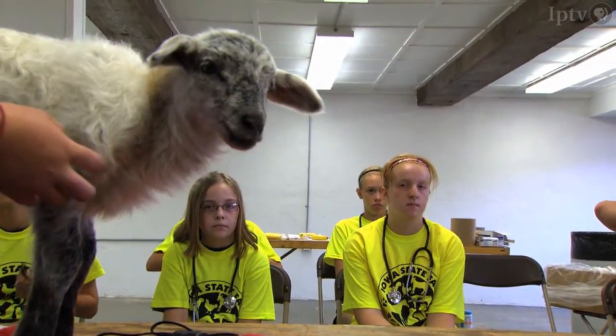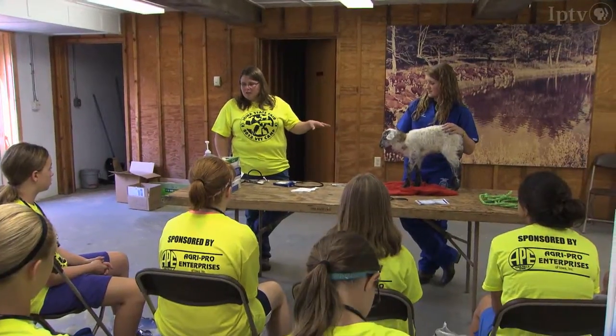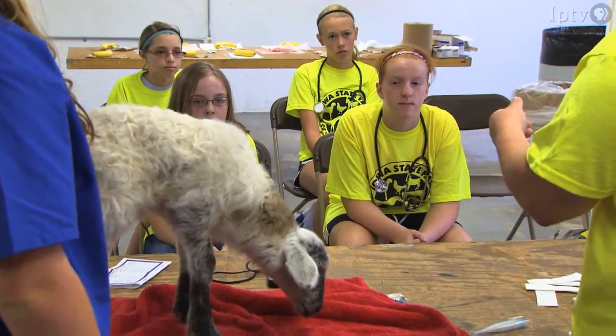Some of the things I learned today were how to do a basic exam on an animal, and I also learned what diseases are common in your household pets.